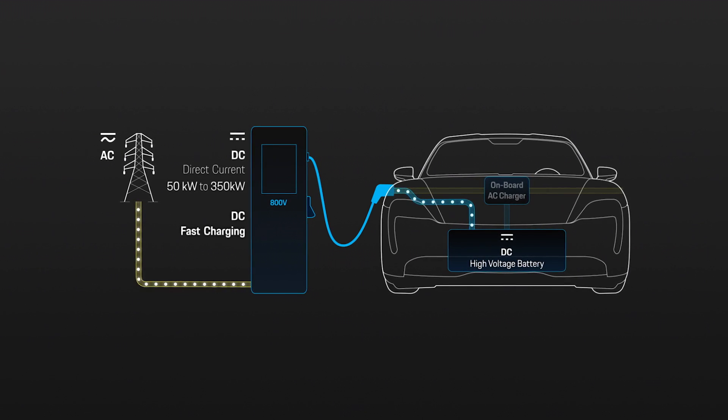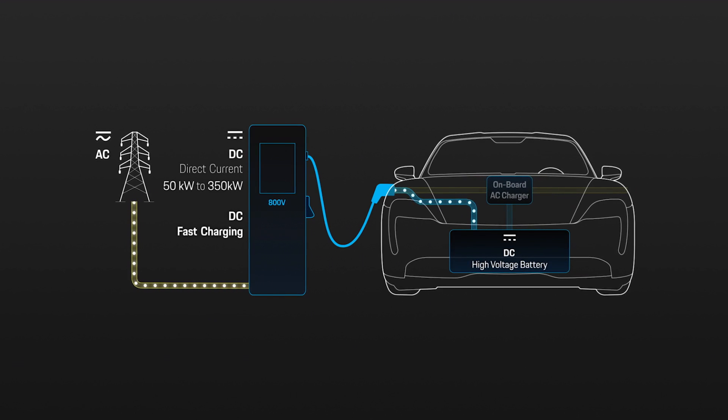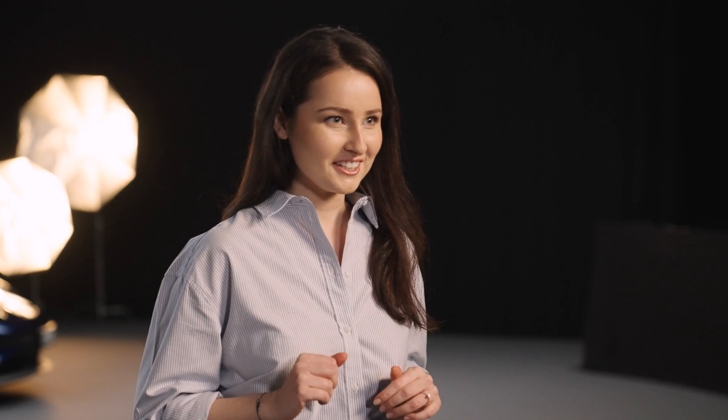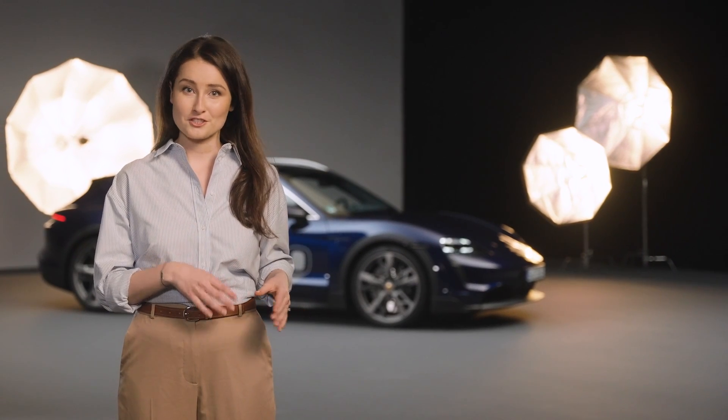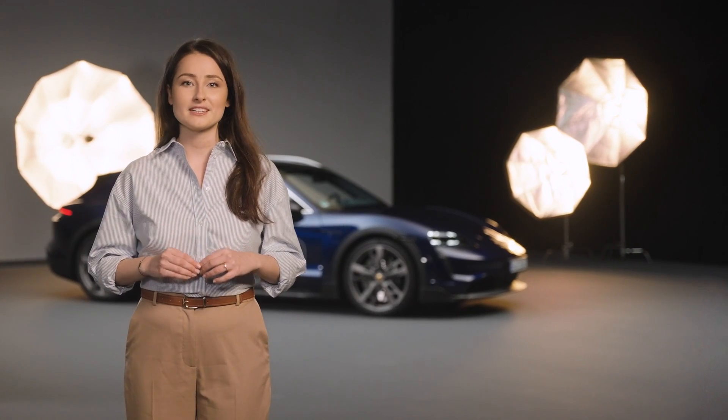Another important aspect in terms of charging speed is the charging capability of your vehicle for both AC and DC charging. The battery must also contribute to the fast flow of energy. To fast charge a battery, its state of charge must be low and the battery temperature must be within the range for fast charging. When a vehicle's specific state of charge is reached during DC charging, the charging power gradually decreases until the battery is fully charged. The charging speed will slow down, and you can save time by charging your car only up to 80% state of charge.